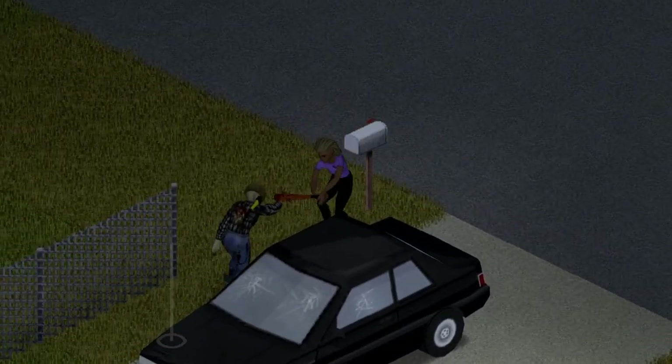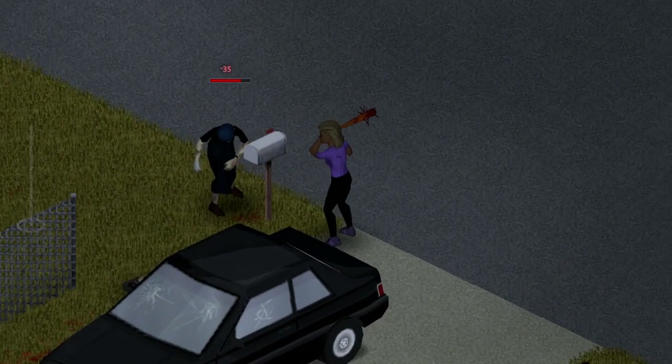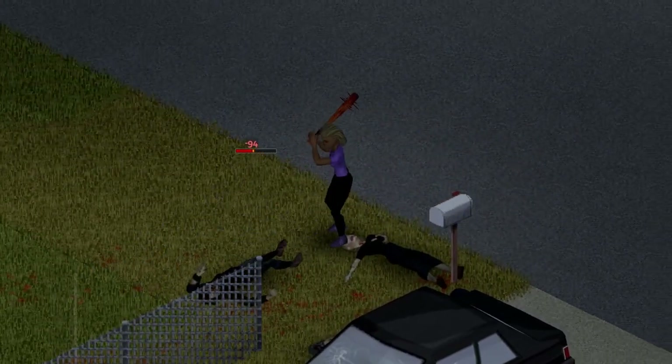Everyone and their mother loved the first video that I did on Project Zomboid mods that are absolute must-haves. So with that said, here is part two of Project Zomboid mods that you just can't live without.